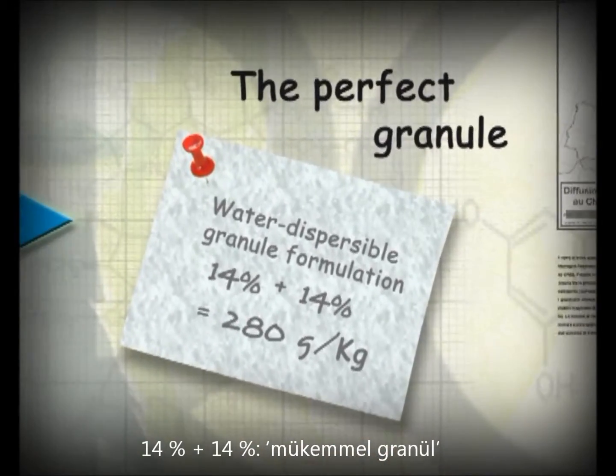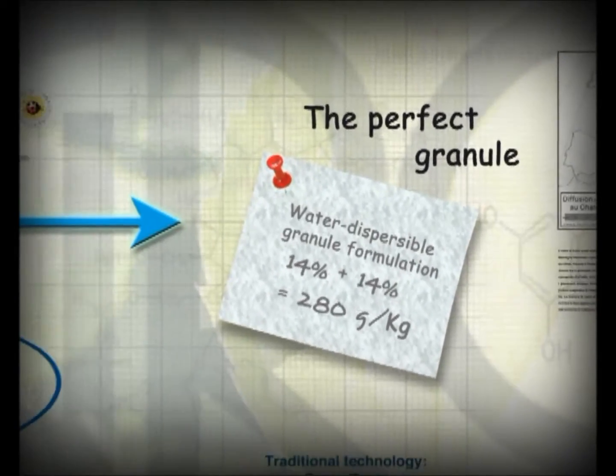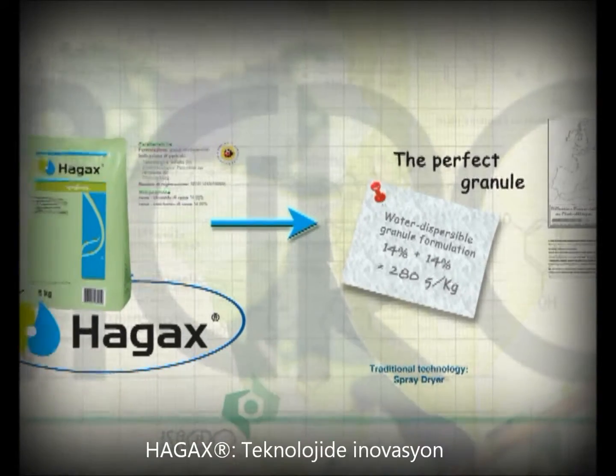A turnaround was needed at copper products. Whole technology in granule formulations had limits that are now history. HAG-XWG by Isagro.